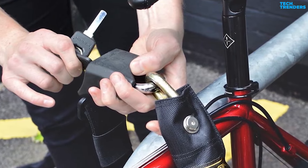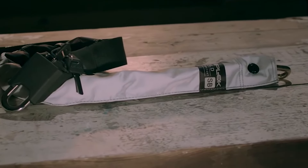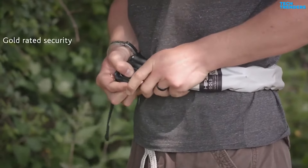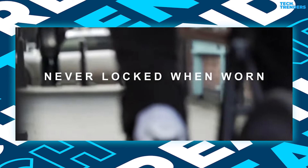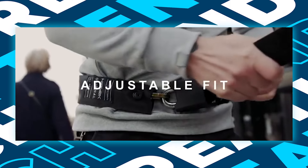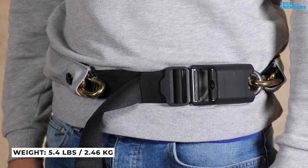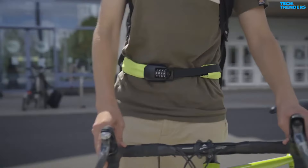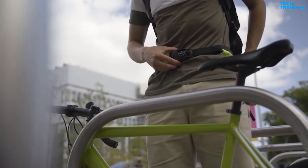Number 3: Hiplock Gold Wearable Chain. The Hiplock Gold aims to address one of the most pressing challenges with portable, high-security chain locks. It accomplishes this with modifications to the standard design that allow you to wear the chain around your waist like a belt. Despite its heavy weight of 2.46kg or 5.4lbs, the Hiplock Gold is surprisingly comfortable to wear as a belt with the built-in clasp.